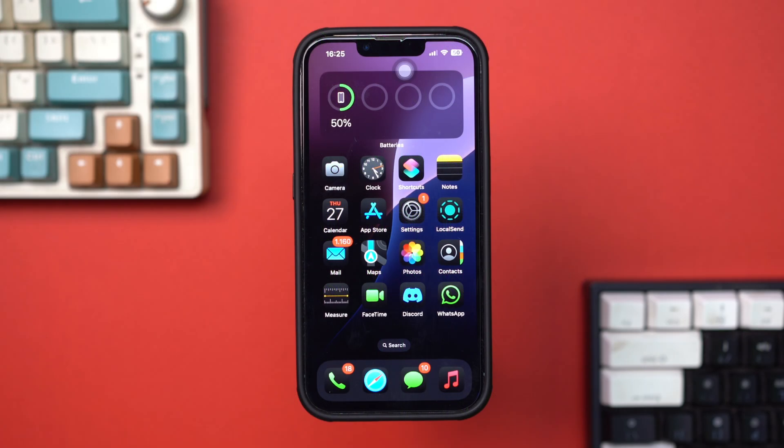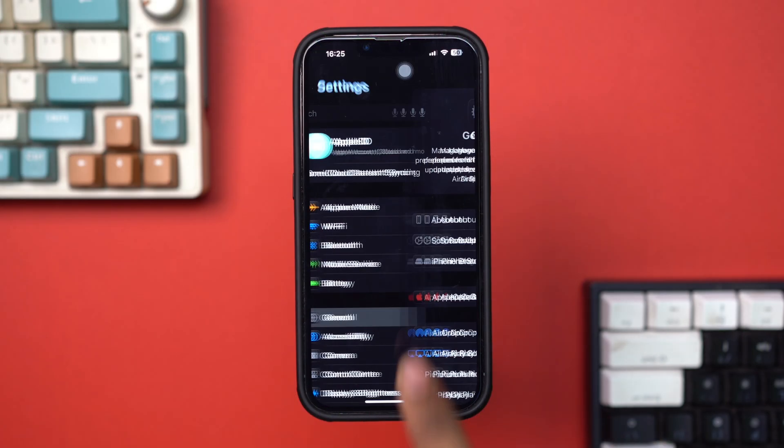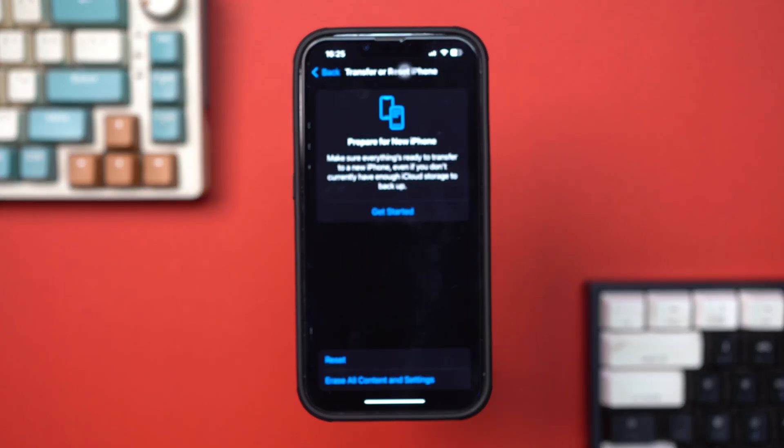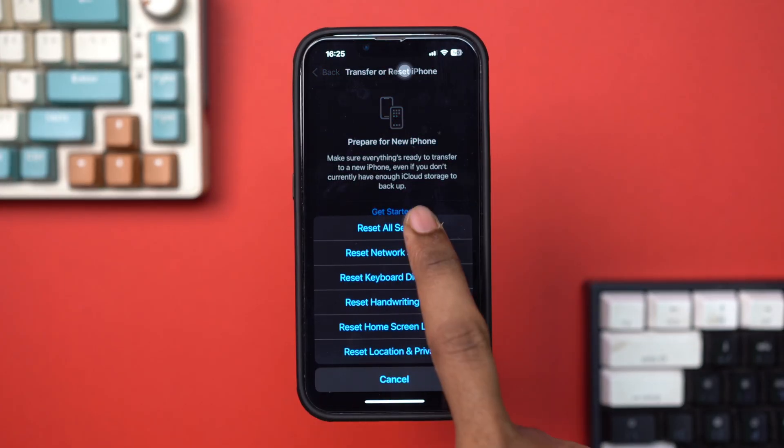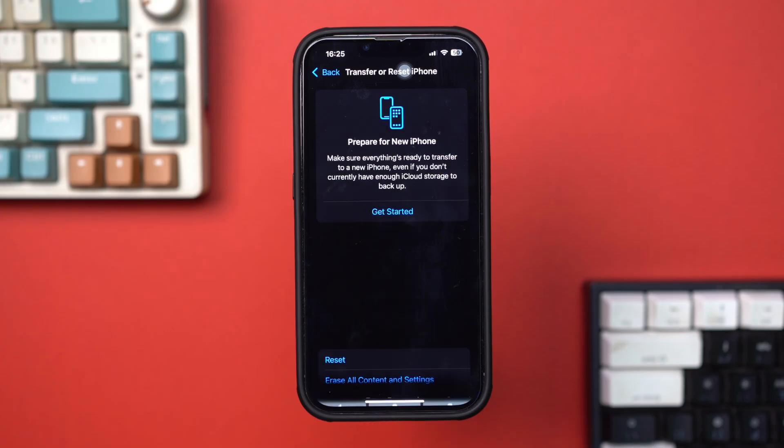Solution 4: Reset Network Settings. Open Settings, tap General, tap Reset, then select Reset Network Settings. Enter your passcode to confirm.